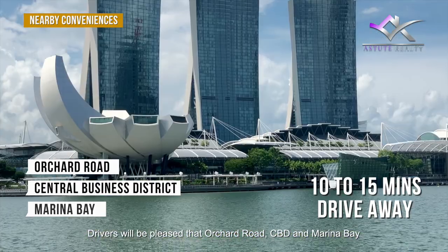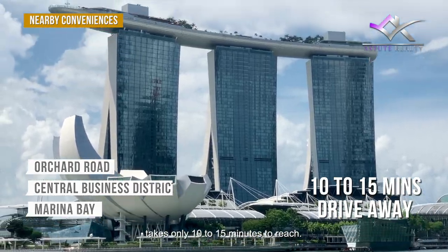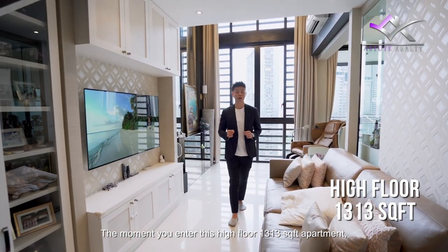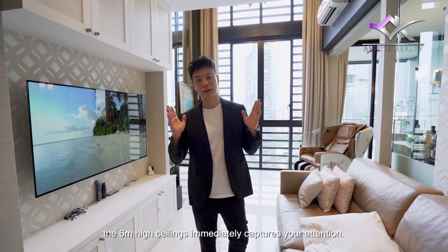The moment you enter this high-floor 1,313 square feet apartment, the 6-metre high ceiling immediately captures your attention.